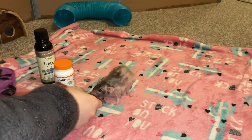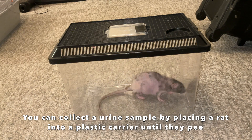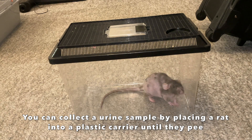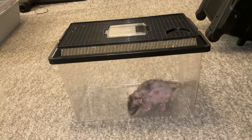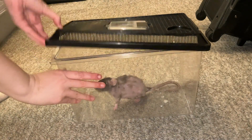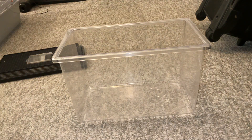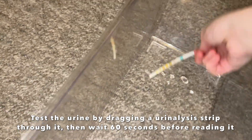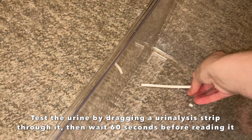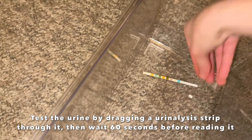Hind leg degeneration and kidney failure go hand in hand. If you have a urinalysis testing strip — which I do recommend using if you suspect your rat has kidney failure — you'll want one with at least protein and pH on it, because a high pH and some level of protein in the urine is a good indication of kidney failure. I've done a whole video on urinalysis and how you can use that for your rats, which I'll link down below.